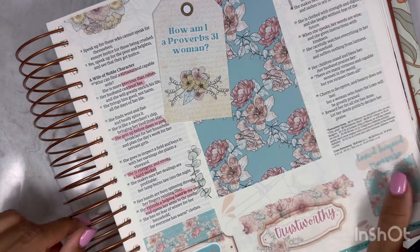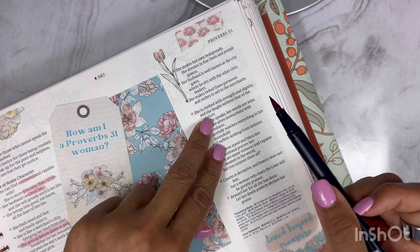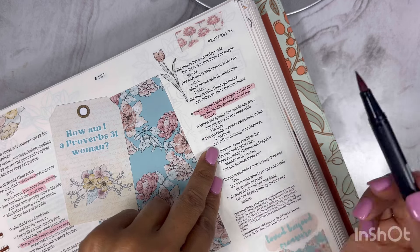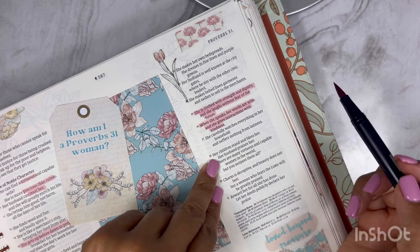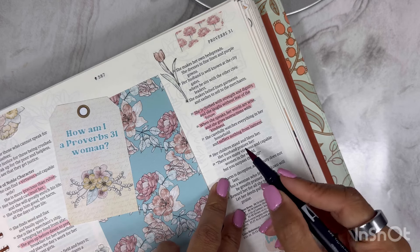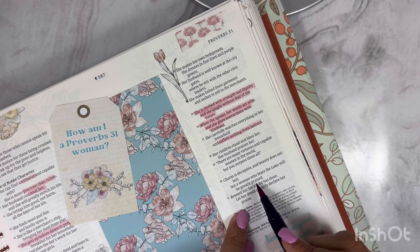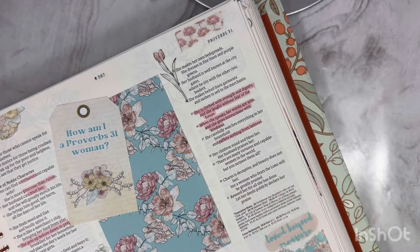'She has no fear of winter for her household for everyone has warm clothes,' 'she makes her own bedspread,' 'she dresses in fine linen,' 'her husband is well known where he sits,' 'she is clothed with strength' — this is a pretty popular verse — 'and laughs without fear of the future,' 'when she speaks her words are wise.' I haven't even picked up the other color — have y'all noticed? I want to highlight all of this. 'She suffers nothing from laziness.' Lord, please — just reading this — I want to be this Proverbs 31 woman. 'Her children stand and bless her, her husband praises her. There are many virtuous and capable women in the world, but you surpass them all. Charm is deceptive and beauty does not last, but a woman who fears the Lord is greatly praised.' That is a pretty popular one. All right — we didn't even use the second Tombow, but I did highlight several. So that is done.